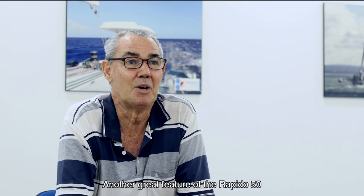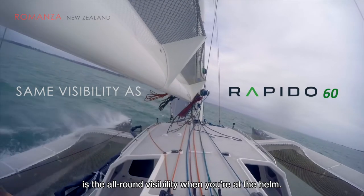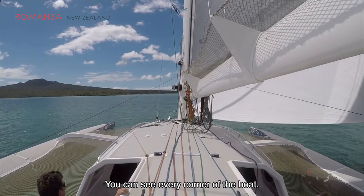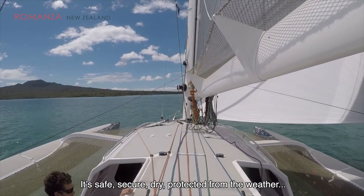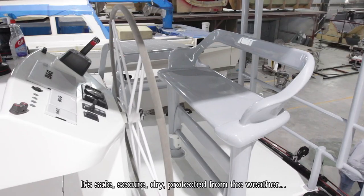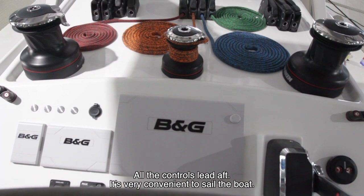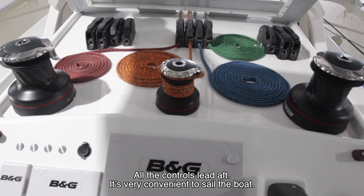One of the great features of the Rapido 50 is the all-round visibility when you're at the helm. You can see every corner of the boat. It's safe, secure, dry, protected from the weather. All the controls lead aft. It's just very convenient to sail the boat.